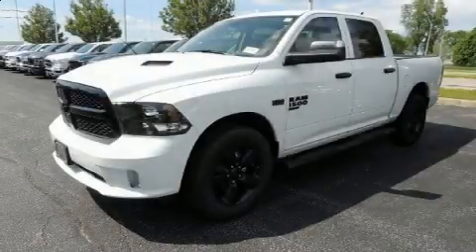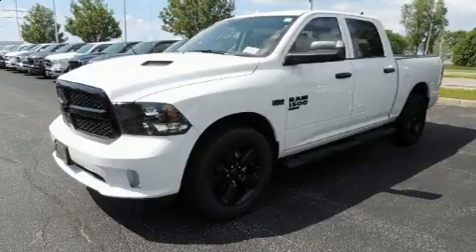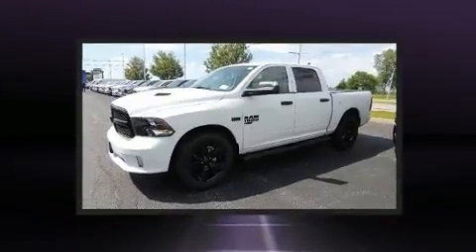Come test drive this 2020 Ram 1500 Classic. This four-door, six-passenger truck will allow you to take command of the road with confidence.